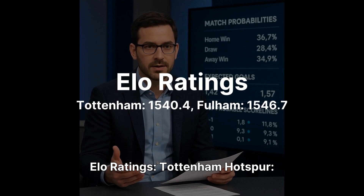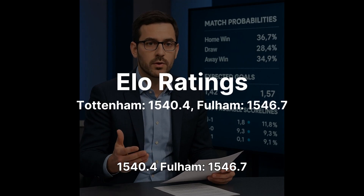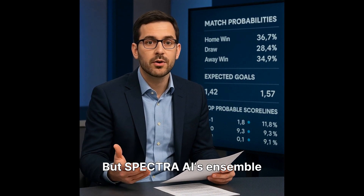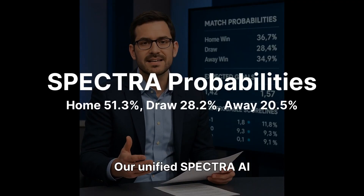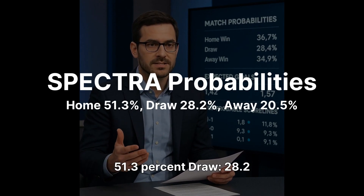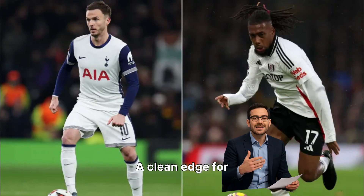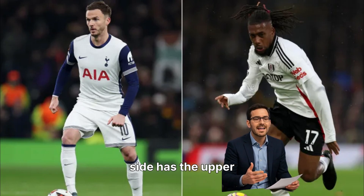Let's start with the strength ratings. ELO ratings: Tottenham Hotspur 1,540.4, Fulham 1,546.7. So on paper they're almost identical — Fulham even slightly ahead. But Spectra AI's ensemble digs deeper and tells a very different story. Our unified Spectra AI model returns: home win 51.3%, draw 28.2%, away win 20.5% — a clean edge for Tottenham, with every model agreeing that the home side has the upper hand.